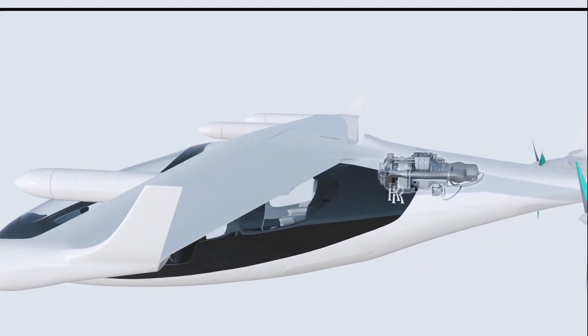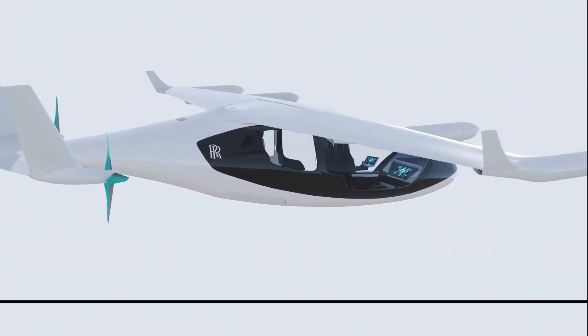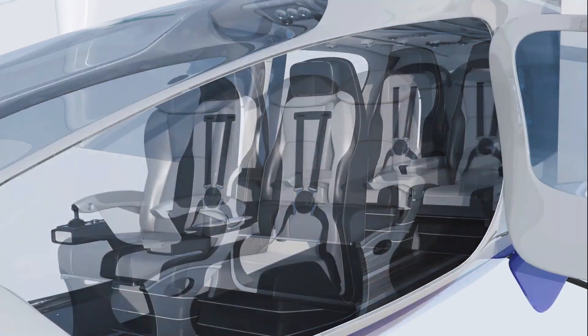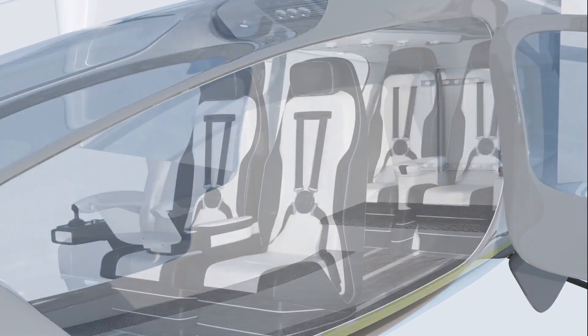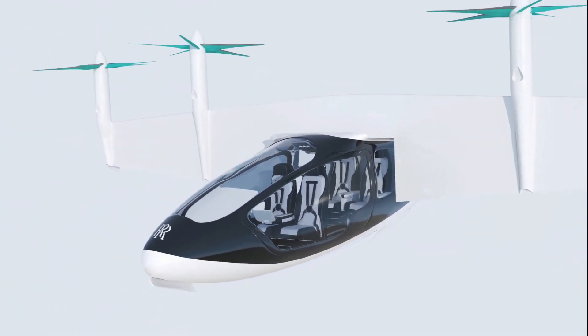Rolls-Royce eVTOL Concept. Rolls-Royce's eVTOL concept is a luxurious and futuristic approach to urban air mobility. Designed for short-distance flights, this hybrid electric vehicle combines vertical takeoff and landing capabilities with a sleek aerodynamic design. The cabin is spacious enough to accommodate up to five passengers, making it an ideal option for small group travel. Rolls-Royce's cutting-edge hybrid electric propulsion system ensures quieter flights and minimizes emissions.